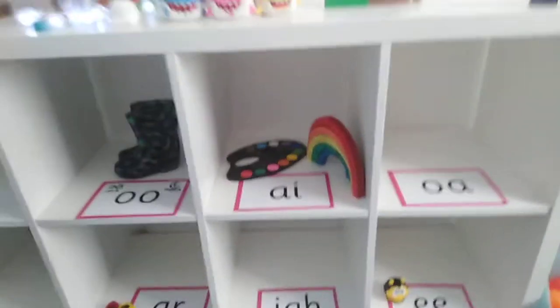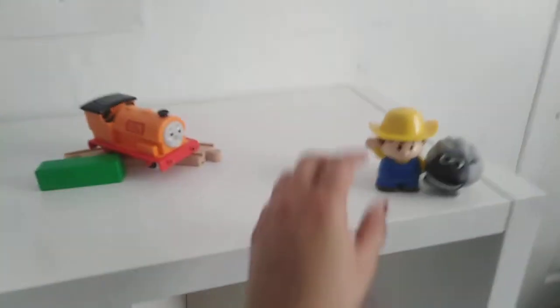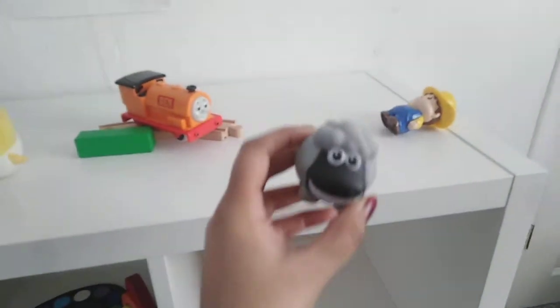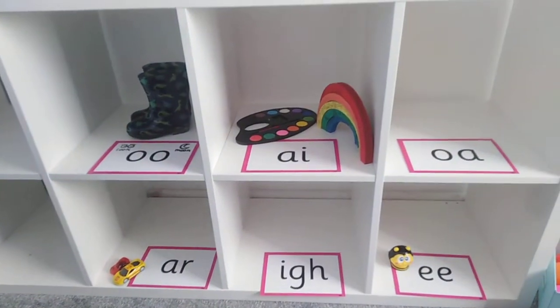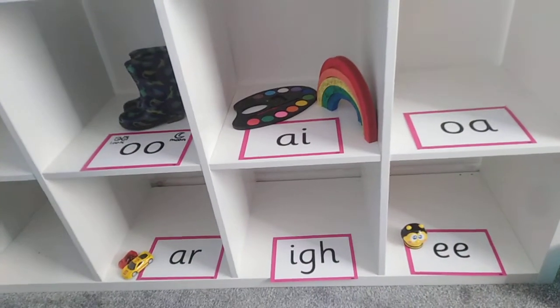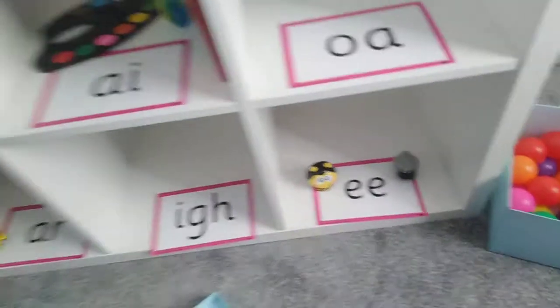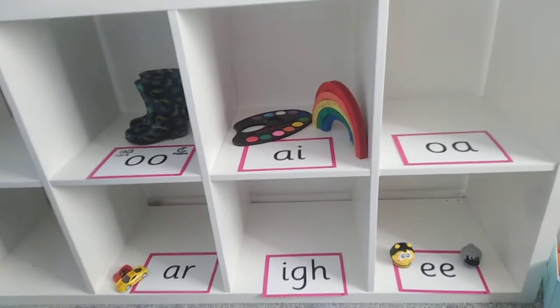Good helping, Foundation. We've got a sheep. Sheep — what sound can you hear in the middle of sheep? Well done, we can hear E in the middle. Let's pop it next to the bee, because they both have the sound E in them.